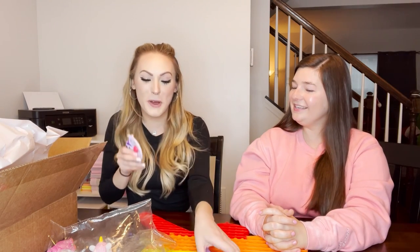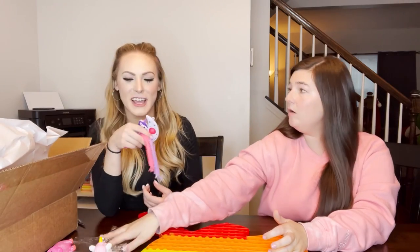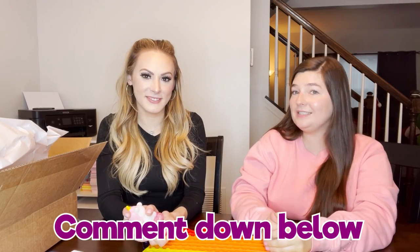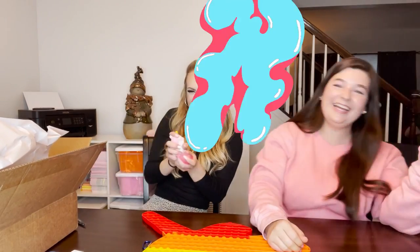I loved this - it was so much fun. Now I actually want to go look at all your other mystery packages. Let me know in the comments: every time I get a new mystery package, should I send it to Kayla to unbox?